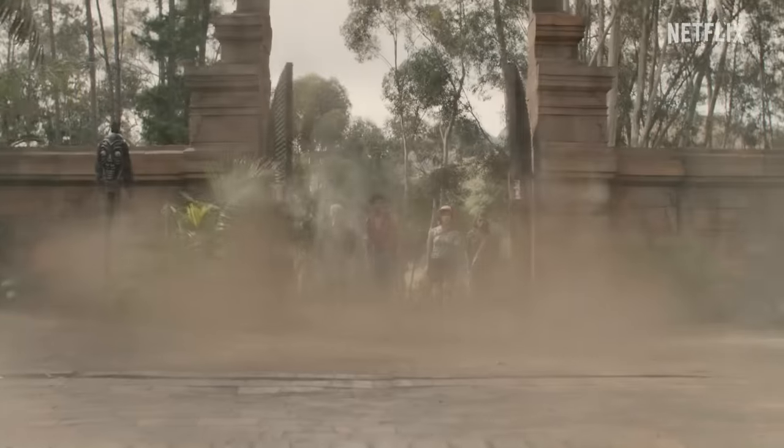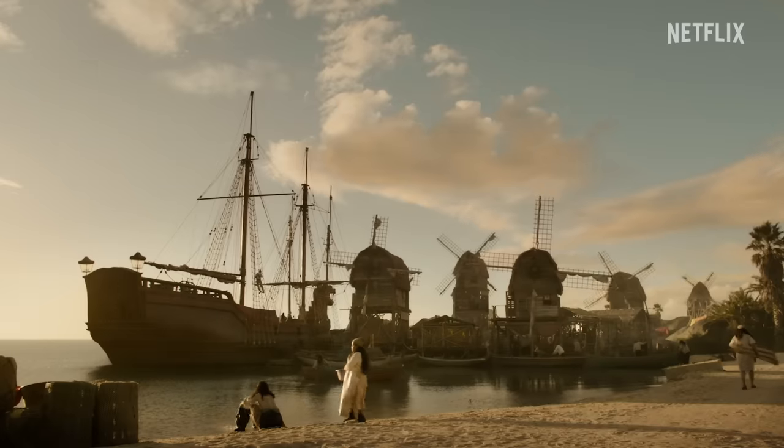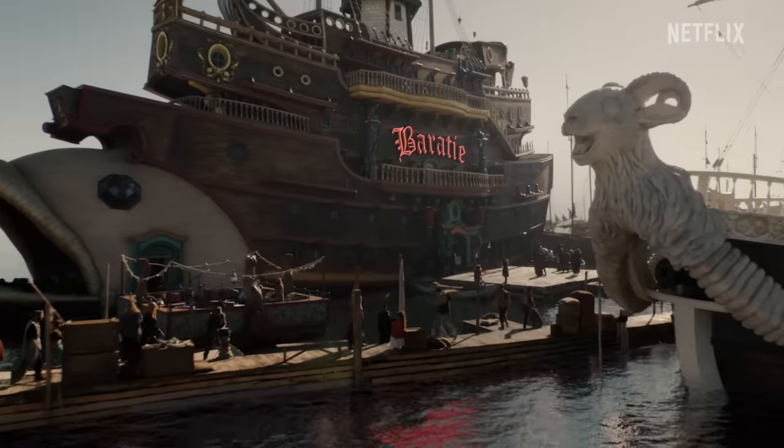This is a manga beloved by millions of people. It's been an incredible journey working on this, and I hope the fans love it as much as we loved creating it. It's perfect.